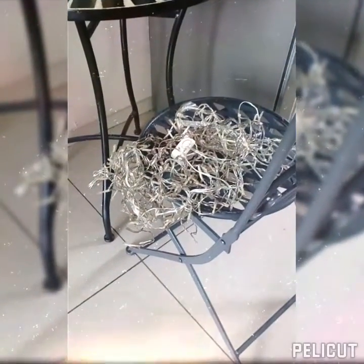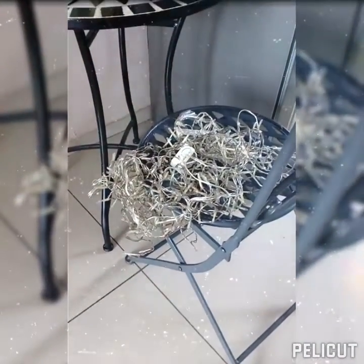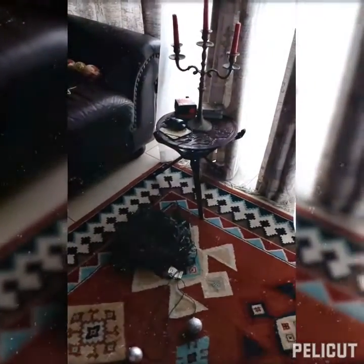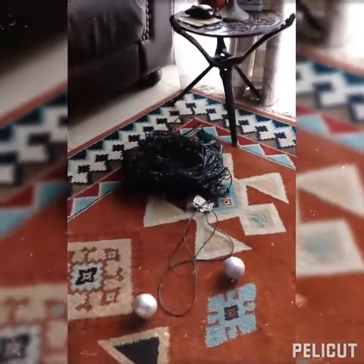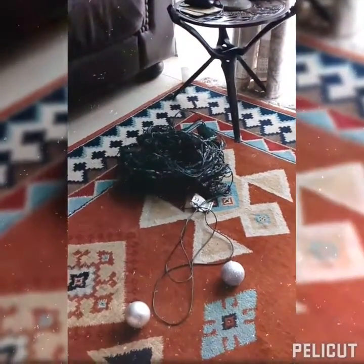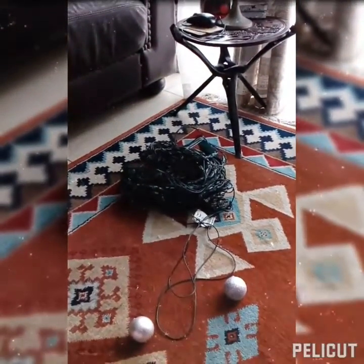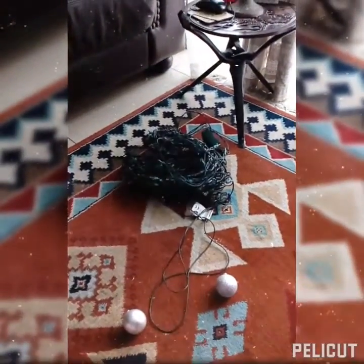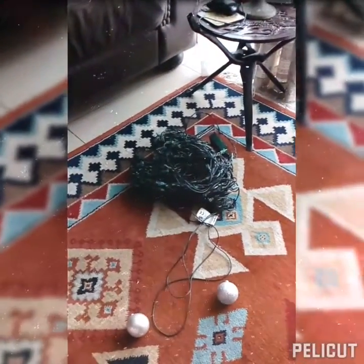Last year they were in perfect working order. Here are some more lights that I need to sort through, but I'm not sure that I'm going to use them this year. Maybe I shall pack them away — who knows.